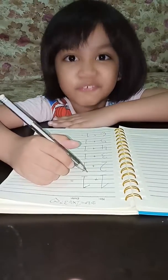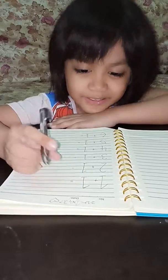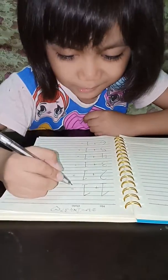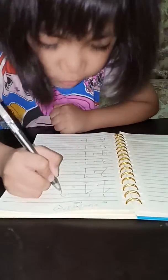Today, let's learn some numbers. 1 plus 1: 1, 2, equals 2.